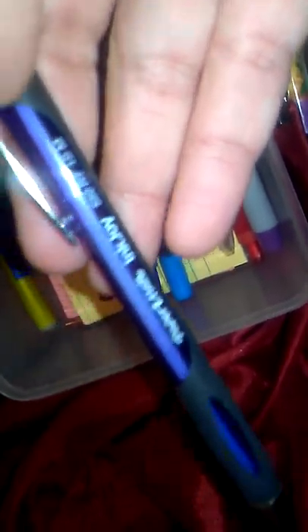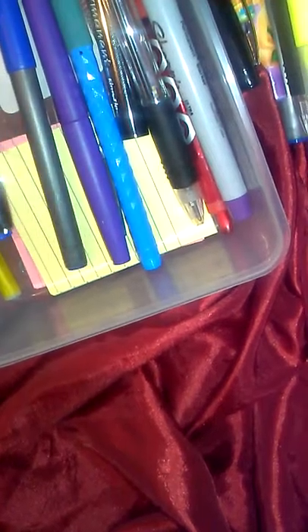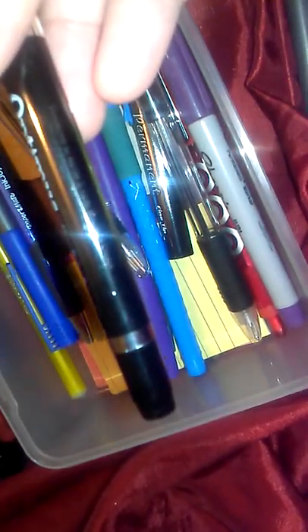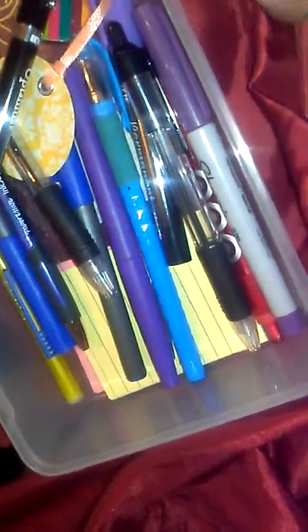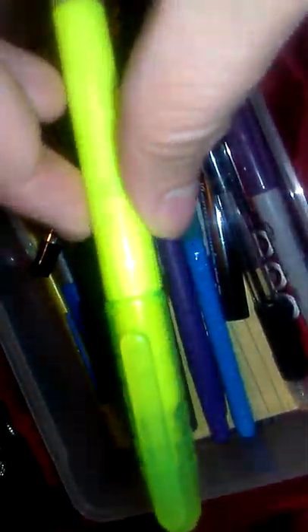This one I love the way it writes — it's the Paper Mate InkJoy 550 RT, 1.0 millimeter. It writes very fluidly with my hand. These are just regular ballpoint clicker pens that I like. This one is from Dollar Tree or Big Lots — I don't want to misname them. This one was given to me by Stephanie — I forgot her last name right now, brain freeze.